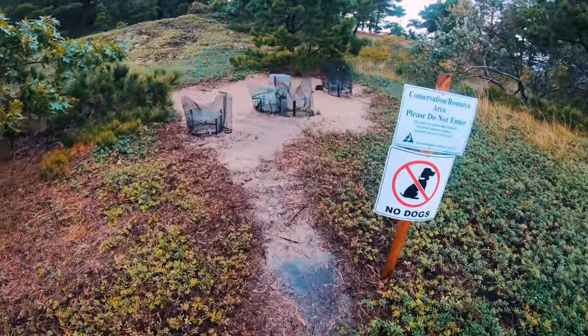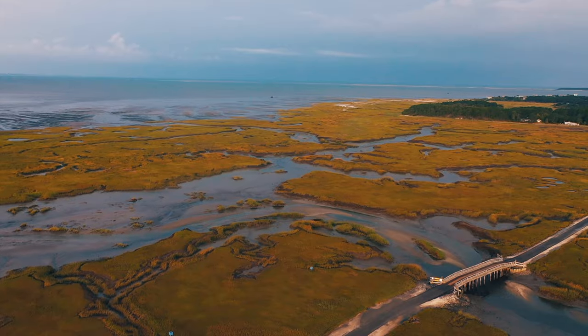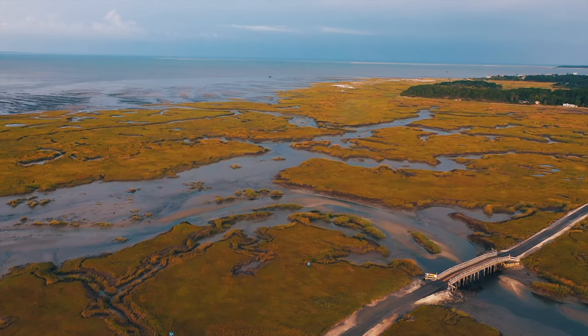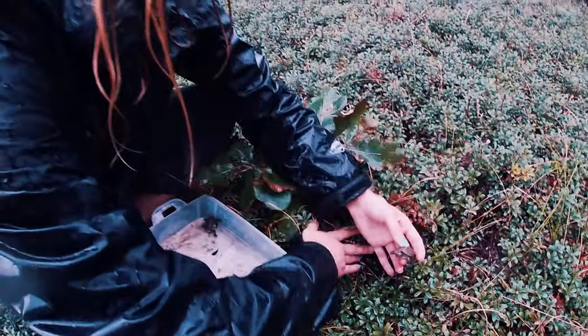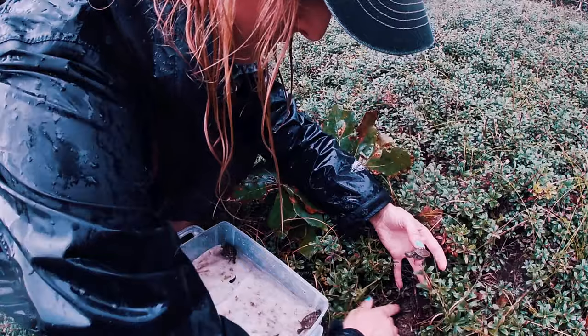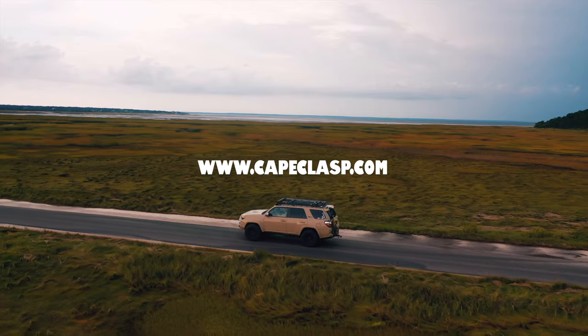We just released the hatchlings and now we're on our walk back, checking the nests one more time. I hope you enjoyed this little adventure. This conservation work is vitally important to protect these turtles and the salt marshes they call home. Every turtle bracelet you purchase through Cape Clasp ensures that terrapins have protected nesting habitats and that thousands of hatchlings are released into the wild each year. Thanks for watching.